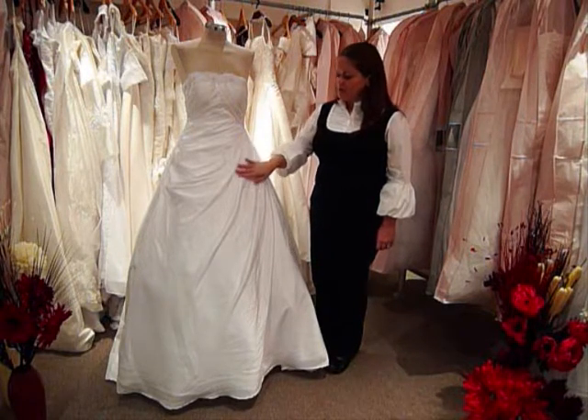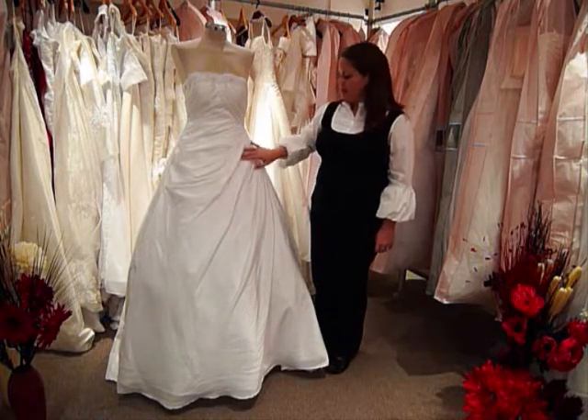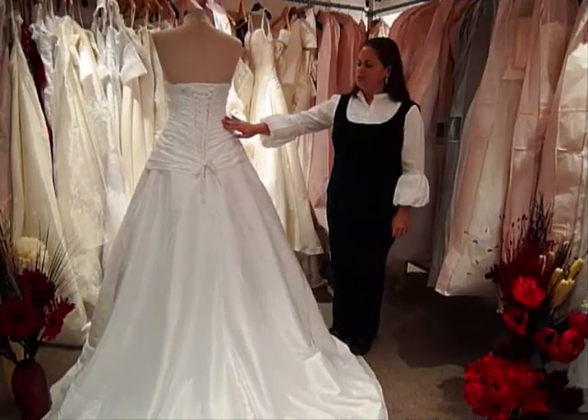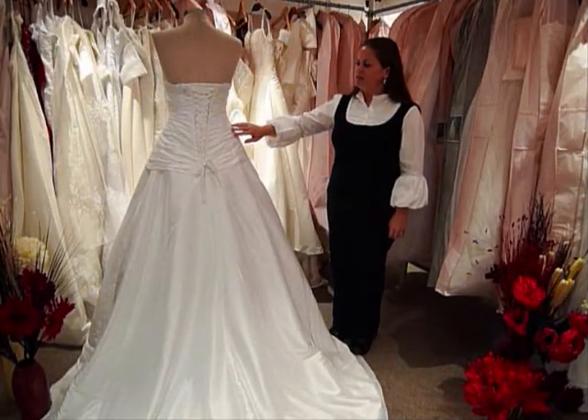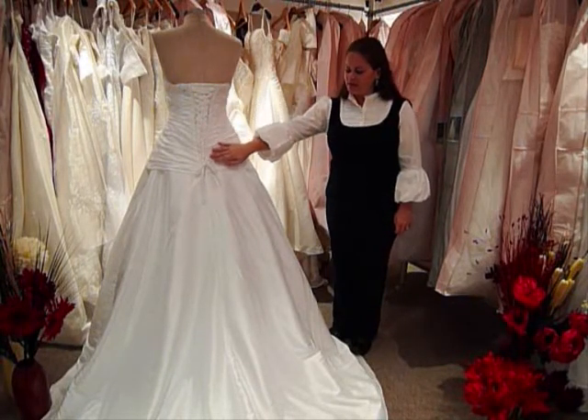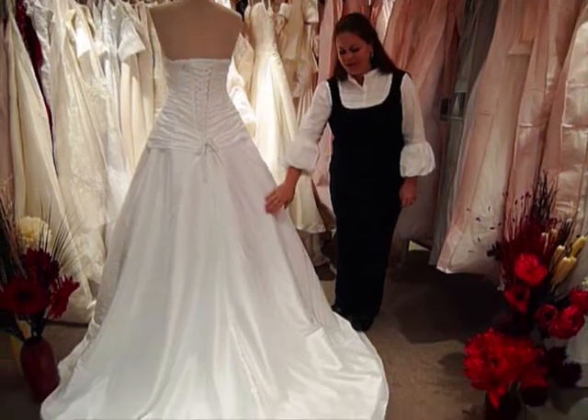The skirt is accented by asymmetric artistic ruching. The artistic ruching continues on to the back of the bodice along with a band of corded lace. It has a corset back and a chapel length train.